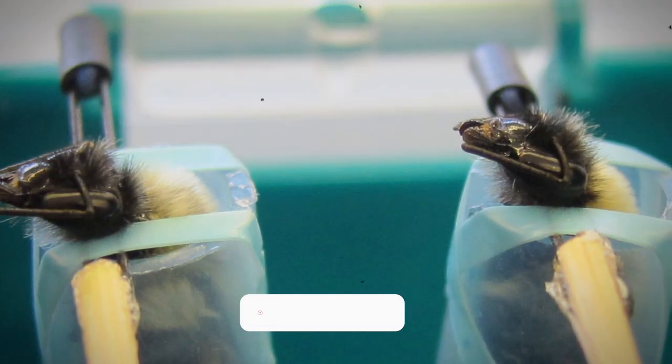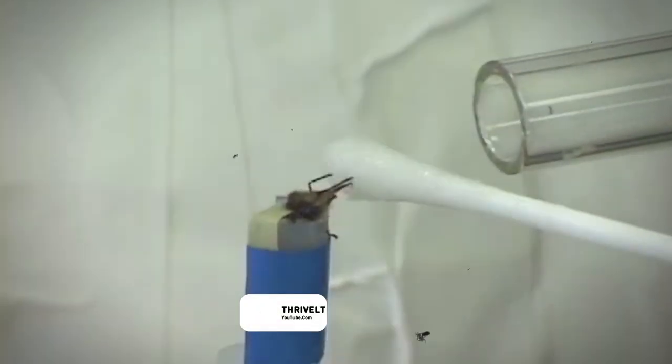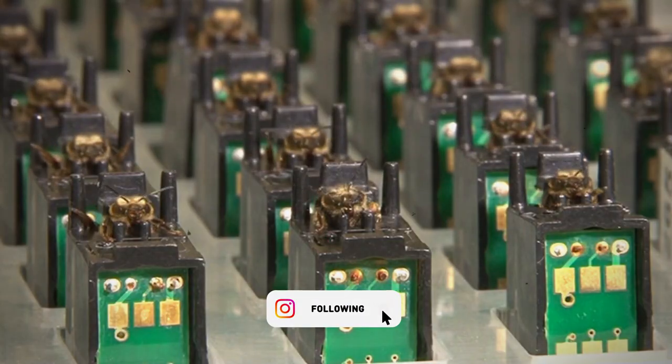The training process involves conditioning the bees to associate the explosive scent with a sugar water reward. After 4 rounds of training, the bees that voluntarily pair with the explosive scent are ready for field work.